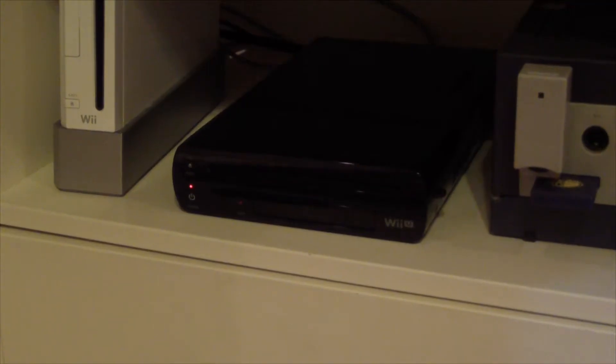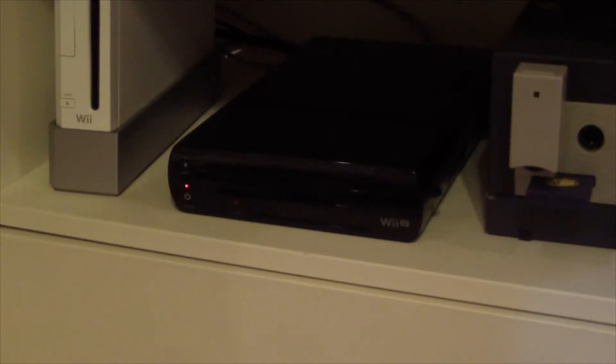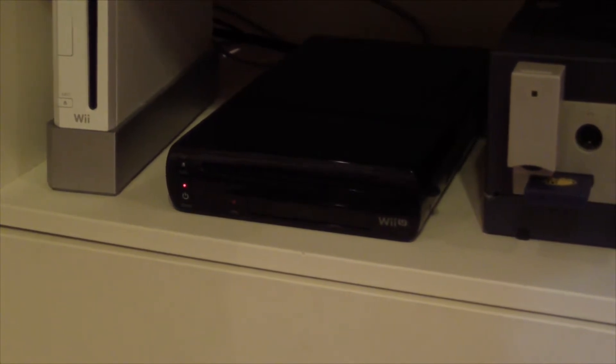Hey YouTube, sorry about the lack of videos lately. I've been out and about this summer with family coming over, going to see family, stuff like that. But today I'm going to be showing you guys the next part of my collection, which is the Wii U collection.